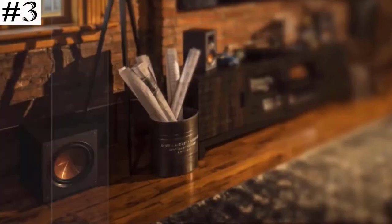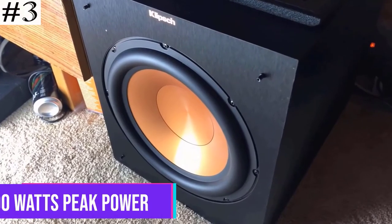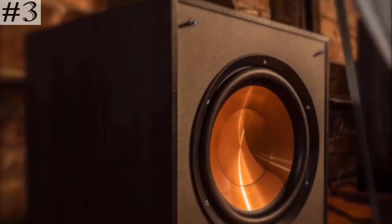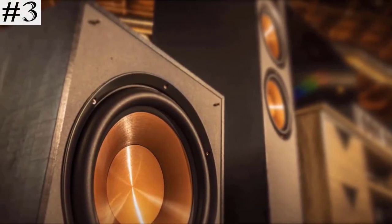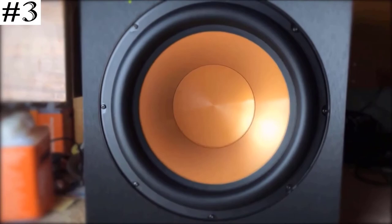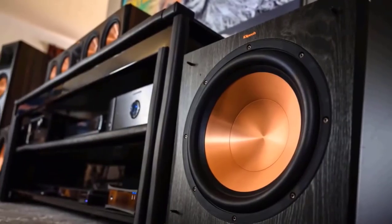The third one on the list, Klipsch R-100SW, features a 10-inch front firing spun copper IMG woofer, all digital amplifier with 300 watts peak power, volume, low-pass crossover, and phase control. The subwoofer cable connects to a stereo receiver, sound system, or other compatible audio device with corrosion-resistant gold-plated RCA connectors and split-tip center pins for optimal pressure and conductivity. The tough yet flexible PVC exterior expertly transmits low-frequency signals, ensuring exceptional sound quality and bass response.